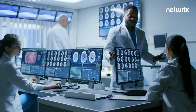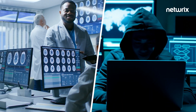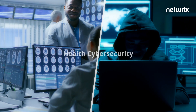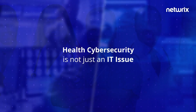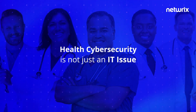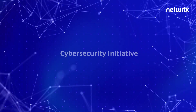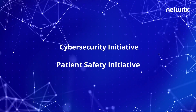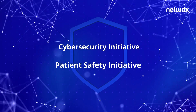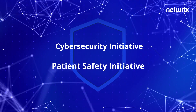Healthcare organizations continually face evolving cyber threats that can put patient safety at risk. It's essential to recognize that health cybersecurity is not just an IT issue — it encompasses every level of healthcare from the CEO down to clinicians. Aligning cybersecurity and patient safety initiatives will help your organization protect patient safety and privacy and ensure continuity of effective care.